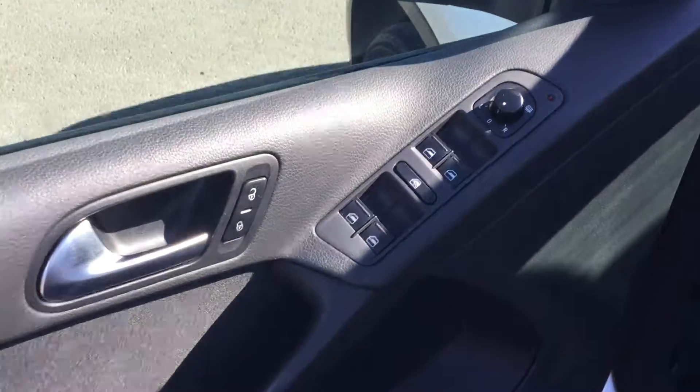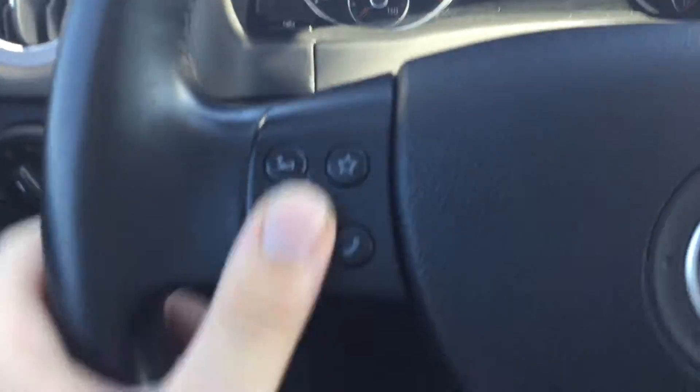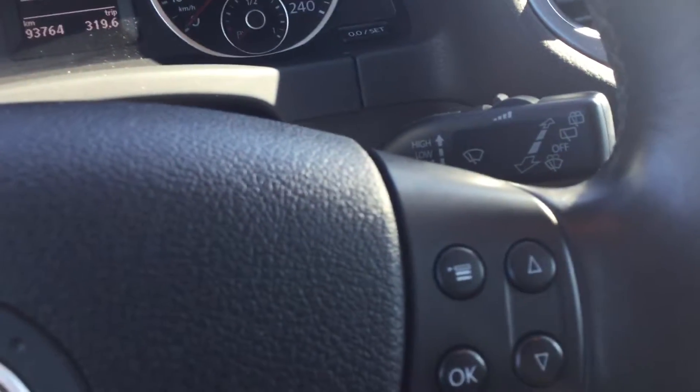Over here you have your power locks, power windows, and power mirrors on the driver's side. Volume controls and radio controls here on this side.